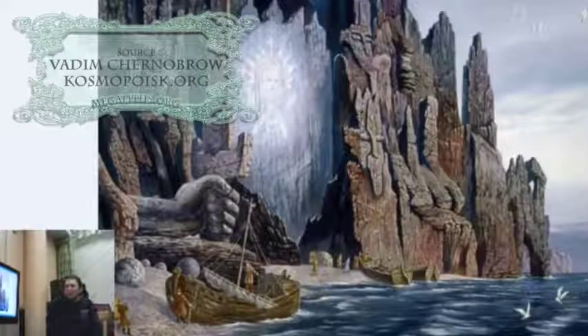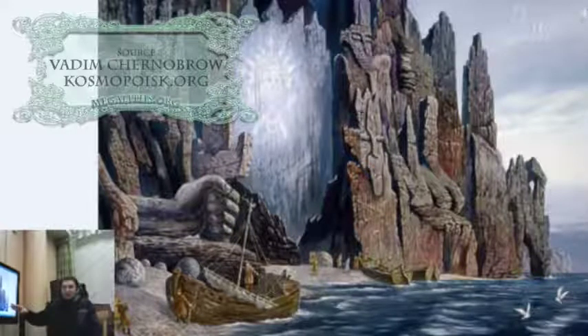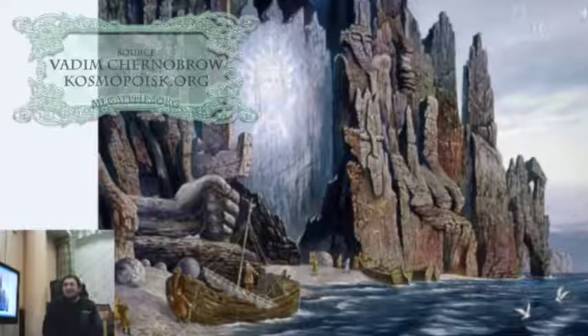A few years ago we started hearing about these exciting newly found megaliths at Gorne Shorya, and then for a long time, maybe some three years, there was no new update at all. Just all those old pictures brought by Sidorov, and people didn't even know the actual locations — we were not given any coordinates even. But now finally we have an update.